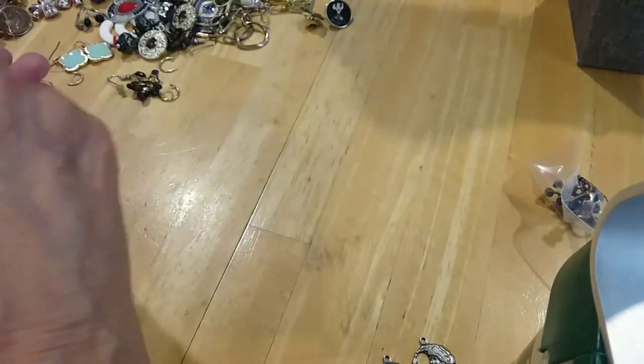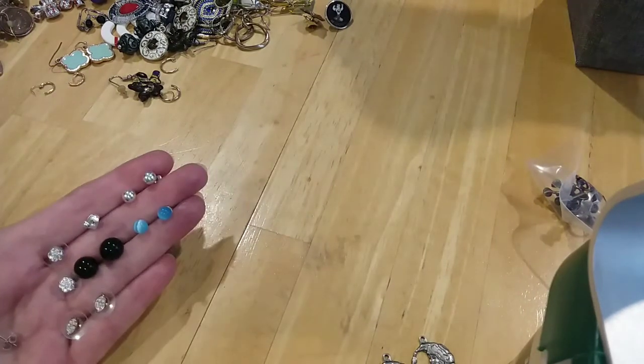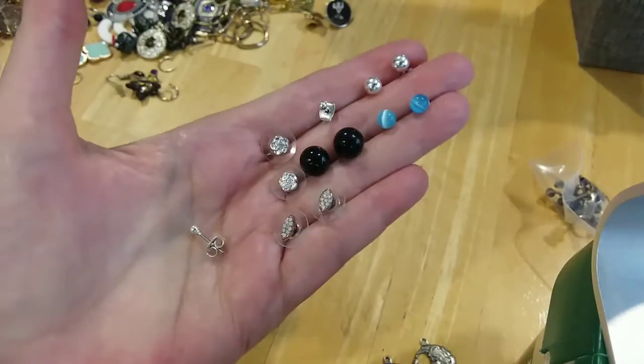Do I see any more? Yes, these black ones. Yeah, this is just chock full of stuff. Here's some stud rings — very pretty.